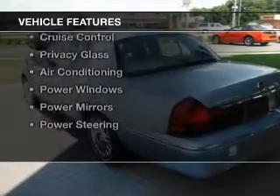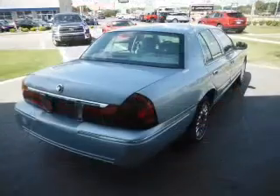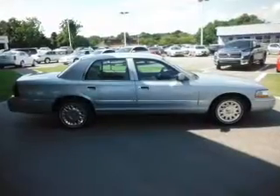The features include electric trunk, steering wheel controls, an adjustable tilt steering wheel, power seats, cruise control, privacy glass, air conditioning, power windows, power mirrors, and power steering.